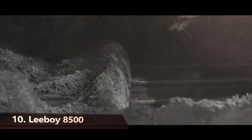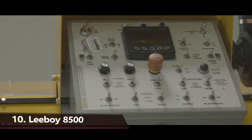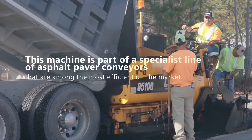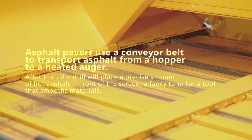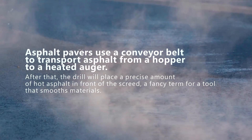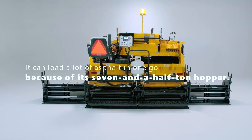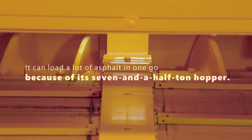Putting up an asphalt road is normal construction work. But what machine can you use to resurface your driveway's asphalt? Prepare yourselves for the Leiboy 8500. This machine is part of a special line of asphalt paver conveyors that are among the most efficient on the market. Asphalt pavers use a conveyor belt to transport asphalt from a hopper to a heated auger. After that, the drill will place a precise amount of hot asphalt in front of the screed — a tool that smooths materials. It can load a lot of asphalt in one go because of its 7.5-ton hopper.